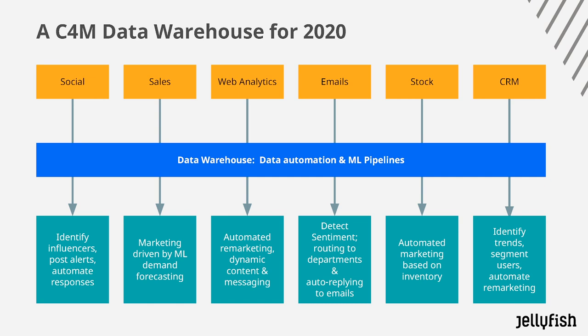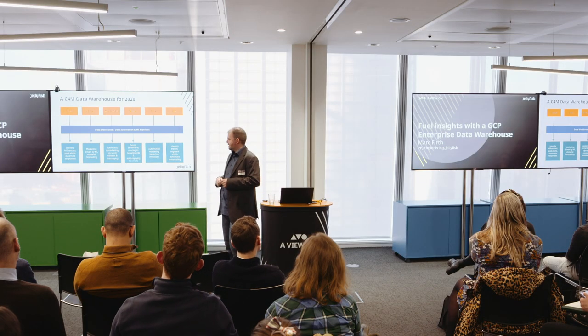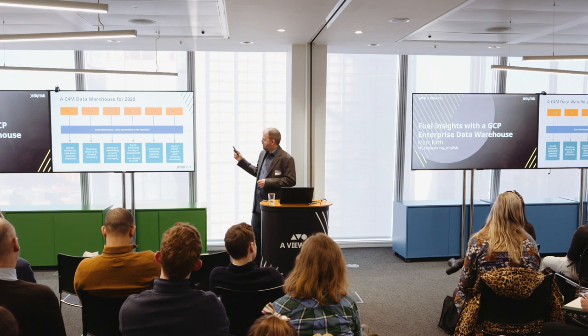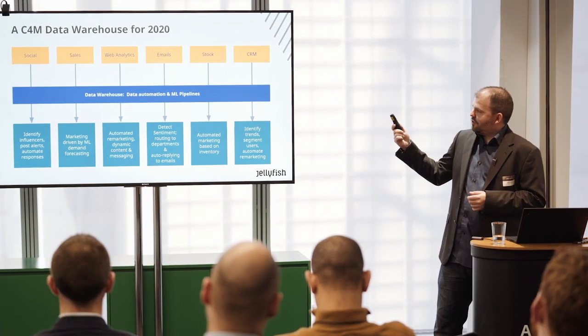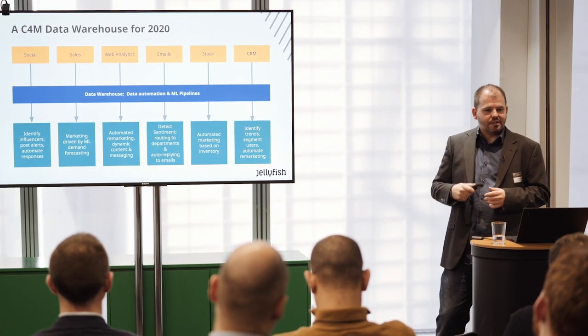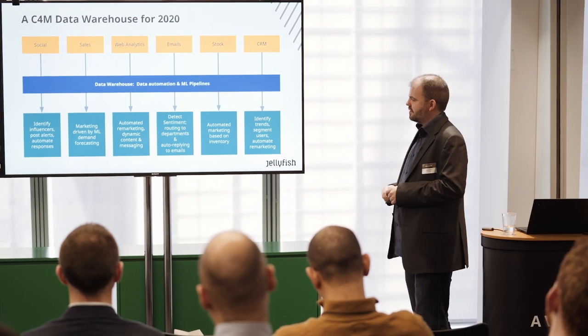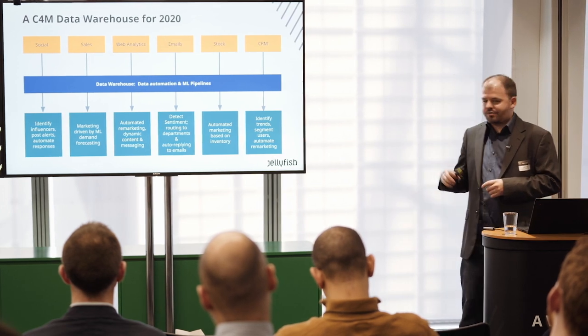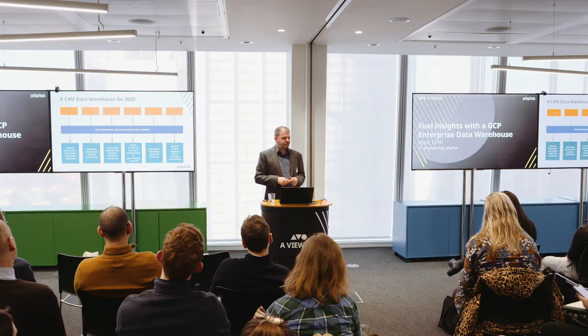For social data, you could be identifying your influencers, posting alerts, and automating responses. For your sales data, marketing driven by ML-based demand forecasting, looking at external factors. Your web analytics — automated remarketing, dynamic content and messaging. Emails — detecting sentiment and routing to the correct teams, also replying to those emails. Your stock levels — use those inside your marketing, as there's no point marketing a product that's out of stock. And CRM data — identifying trends, segmenting your users, and targeting those users.